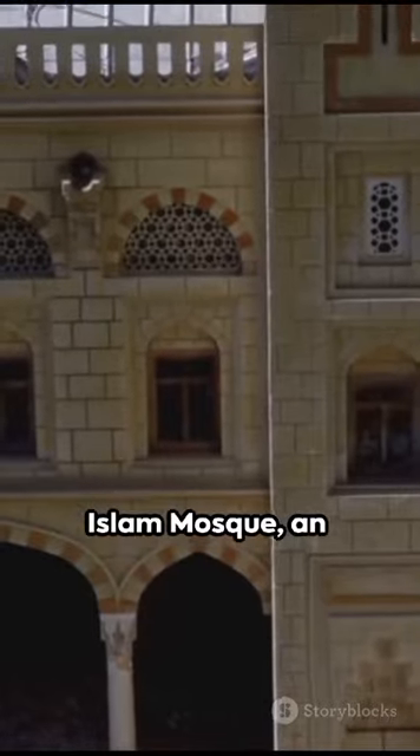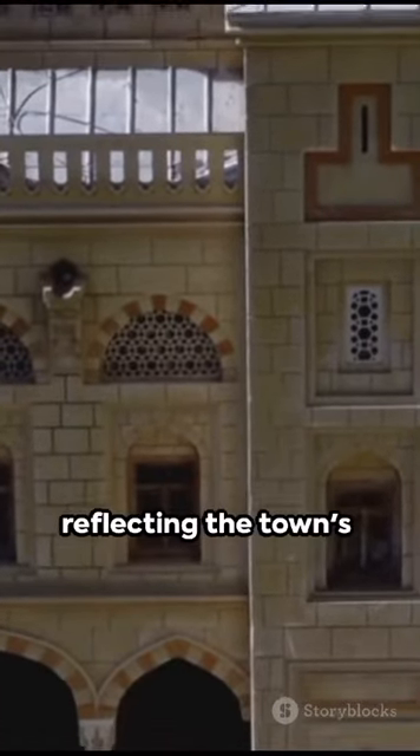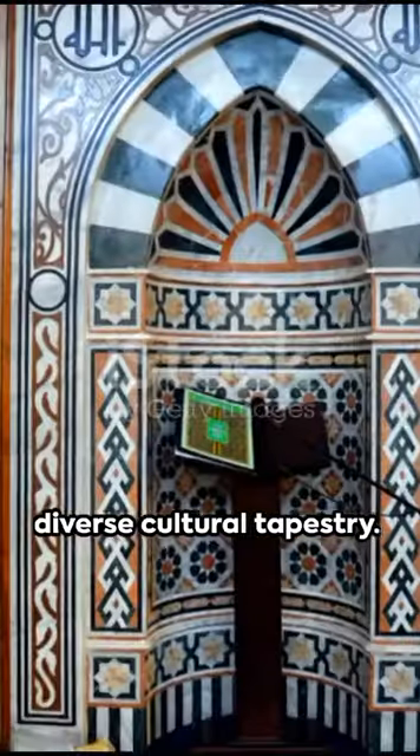Fourth, the Nurul Islam Mosque, an architectural marvel reflecting the town's diverse cultural tapestry.